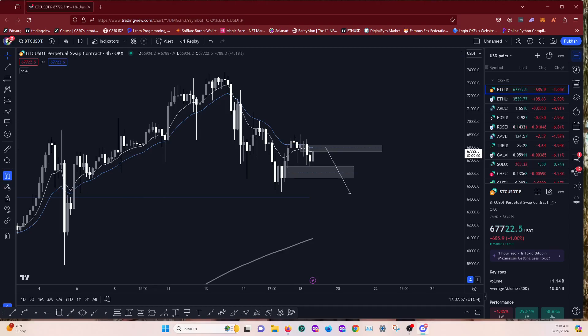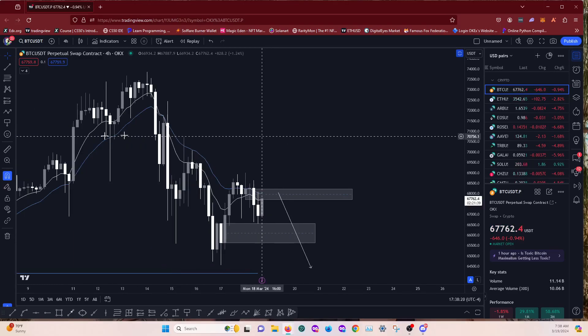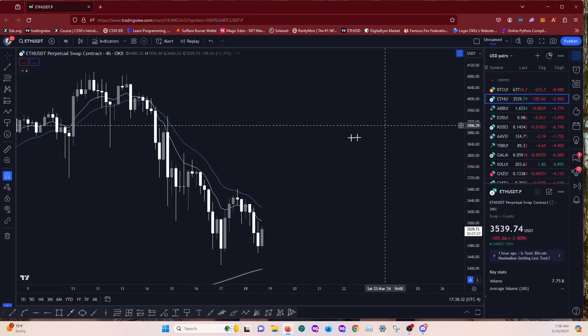There's no definitive direction right now. We can still look for setups but bias will be neutral for the start of the week anyway until we get a bit more of a clear direction. We'll get rid of all these scribbles and head to some other coins. We'll have a look at ETH.